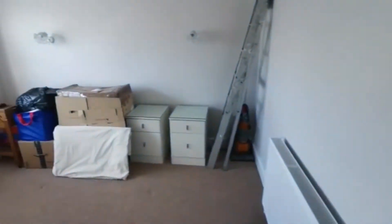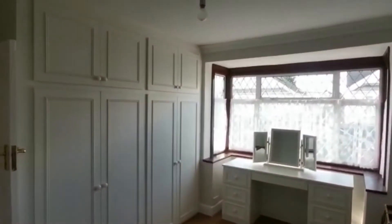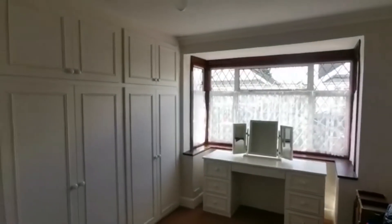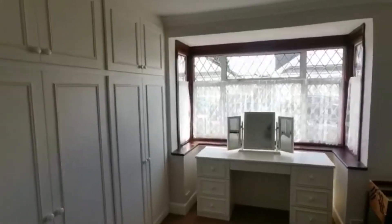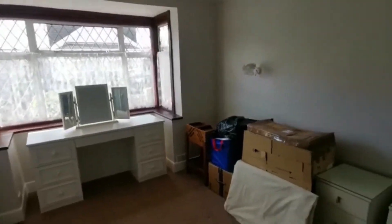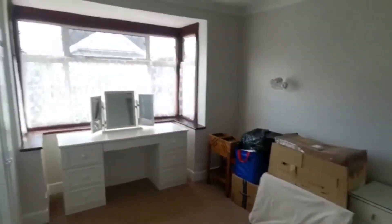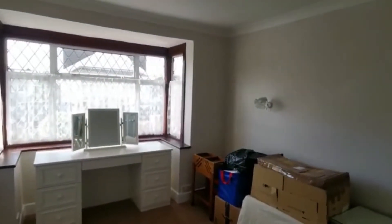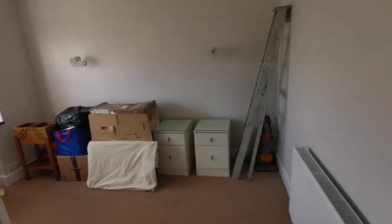I'll take you across the hallway to the second bedroom. As I mentioned, similar dimensions to next door, with double fitted wardrobes across there. As you can see, a comfortable double bedroom with plenty of room for a bed and bedroom furnishings — you can see they've got vanity desks in the bay windows in both rooms.